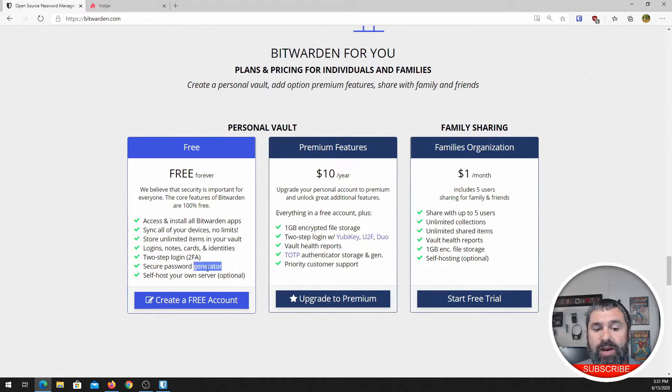It also has — and this is one I use a lot — a secure password generator. So it can generate secure passwords for you, rather than you making your password 'password123' or reusing the same password over and over again. This will generate a password for you. The beautiful thing about using a password manager is you don't have to remember any of your passwords except the password manager one. One strong password to remember, and your life is easier.